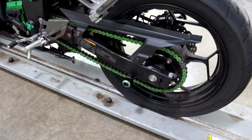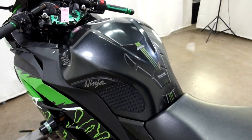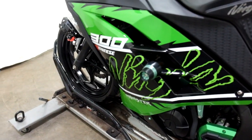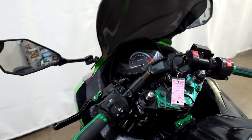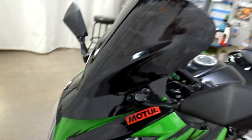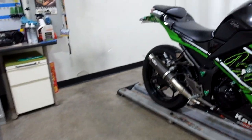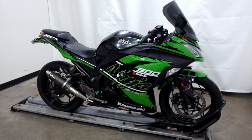And again, stand spools. Tank pad, knee grips, frame sliders. Bar ends, grips, clip on bars, adjustable levers, dark tinted windscreen, and your running lights again. Very, very minimal tip over damage. It's still a clean and sharp looking bike.